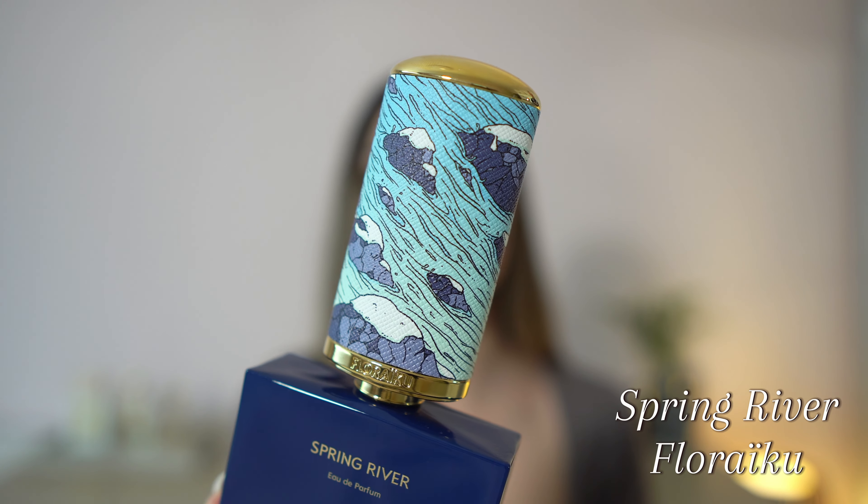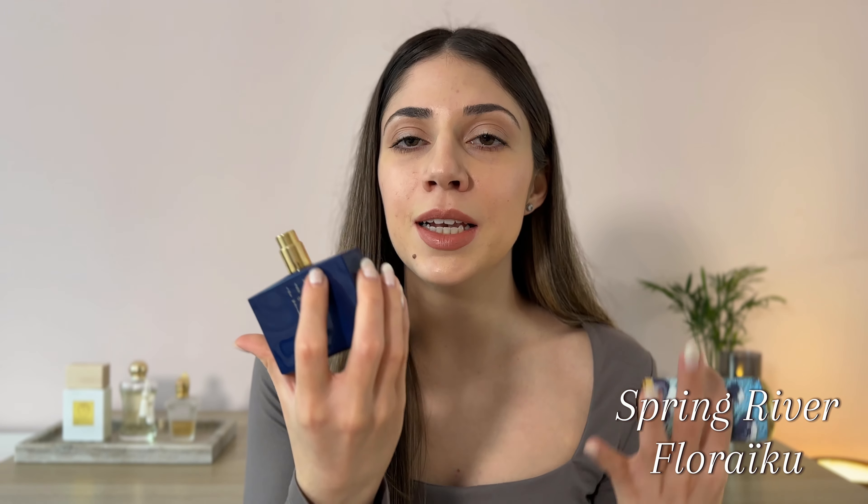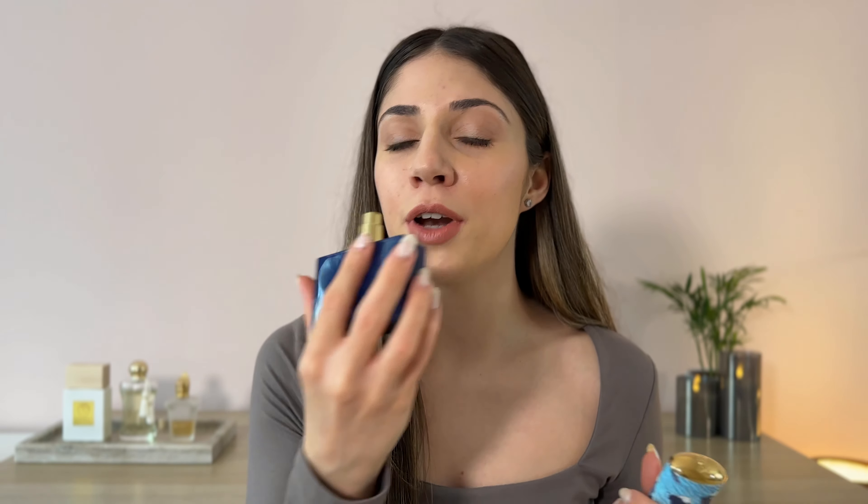Next up we have Spring River by Foraiku, and this bottle is so incredibly beautiful, just as every creation by Foraiku. They honestly have one of the most beautiful presentations. The fragrance has a citrusy opening. We have a peony accord and ylang-ylang accord as well. We have sandalwood and vetiver. There is a certain creaminess about it. It feels light and airy and soft and so fresh and clean. This is just an inoffensive, elegant, everyday fragrance that you would wear just day to day.